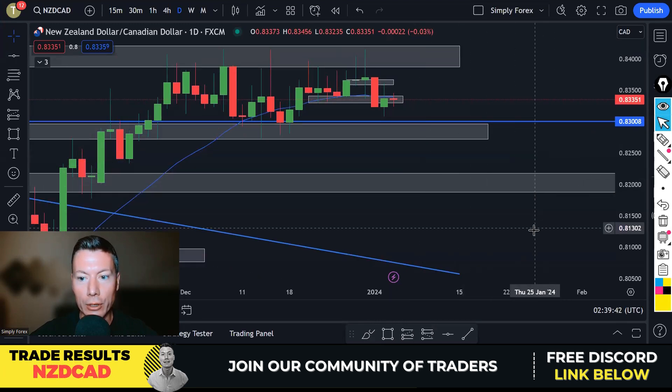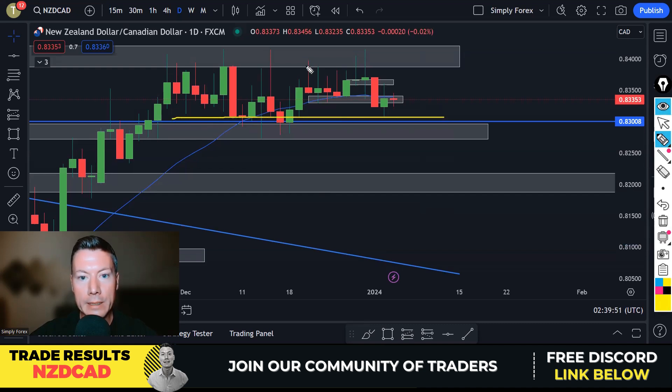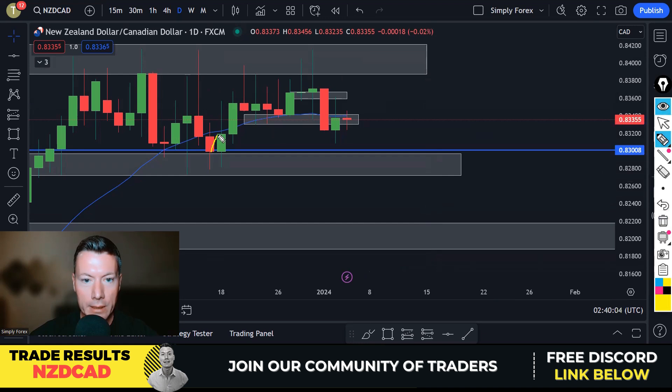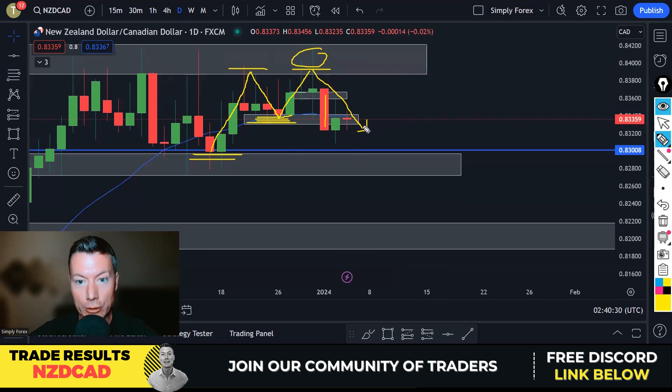Trades from yesterday: we were looking to sell New Zealand Dollar Canadian Dollar and I took two trades. We were looking to sell NZD/CAD because price was ranging between two levels. Looking at market structure, we had a higher low form, we didn't get higher highs, that resistance level held, and then price broke down breaking all those lows — giving us lower lows, a mini downtrend within the range. The idea was just to take it back down to the bottom of the range — very logical.